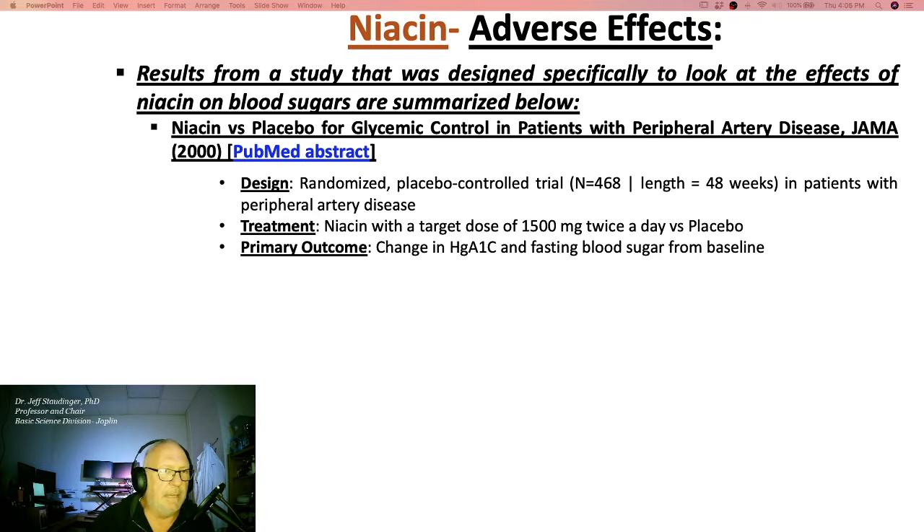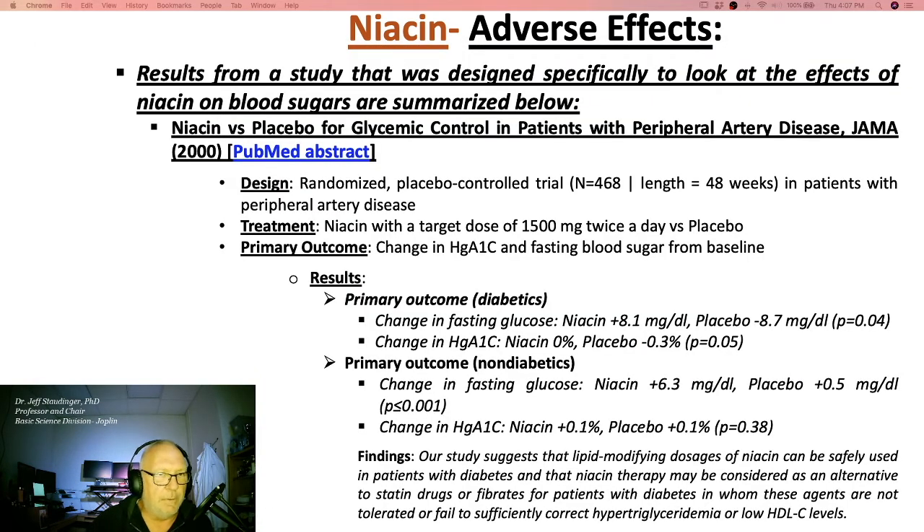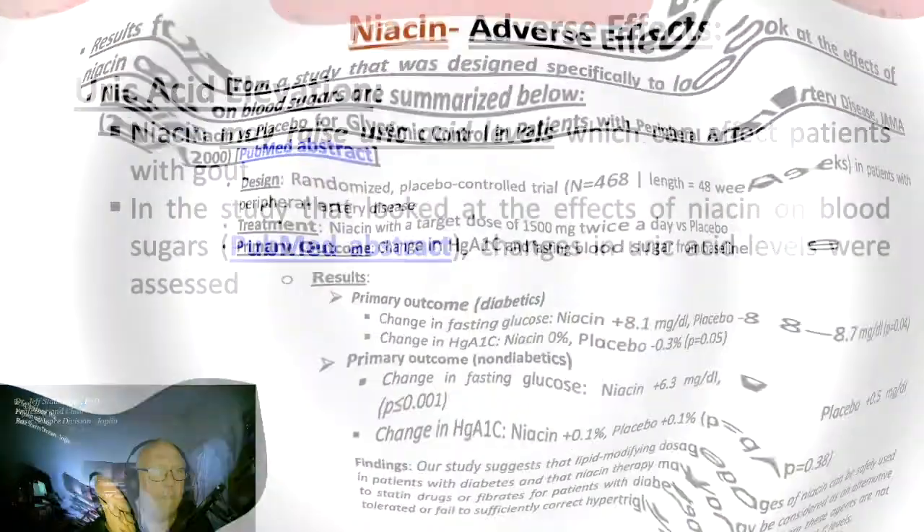There is another well-designed, well-executed study available in PubMed — a primary piece of literature from the Journal of the American Medical Association entitled 'Effect of Niacin on Lipid and Lipoprotein Levels and Glycemic Control in Patients with Diabetes and Peripheral Arterial Disease,' called the ADMIT study. This is beyond the scope of what you need to know for the exam — more for your own personal edification.